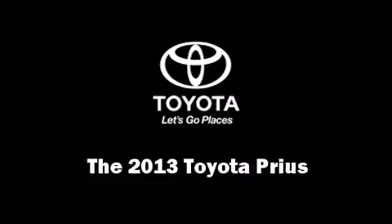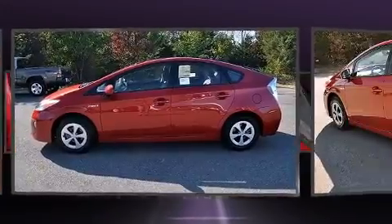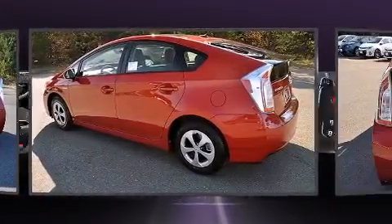Step into the 2013 Toyota Prius. It features a continuously variable transmission, front wheel drive, and a 1.8-liter four-cylinder engine.